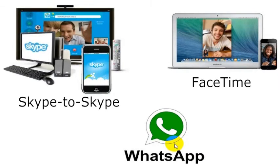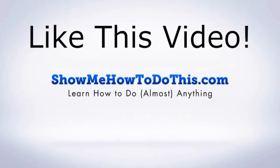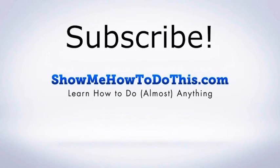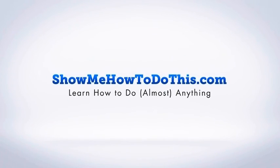You can click on any of these that we've detailed here and you'll be able to go to a video we've made about each of these, so you can learn more about how to use any of these apps for free calling. As long as you and your friend have them, you'll be able to make free calls. If you liked this video, please give it a thumbs up, subscribe, and visit us at showmehowtodothis.com.